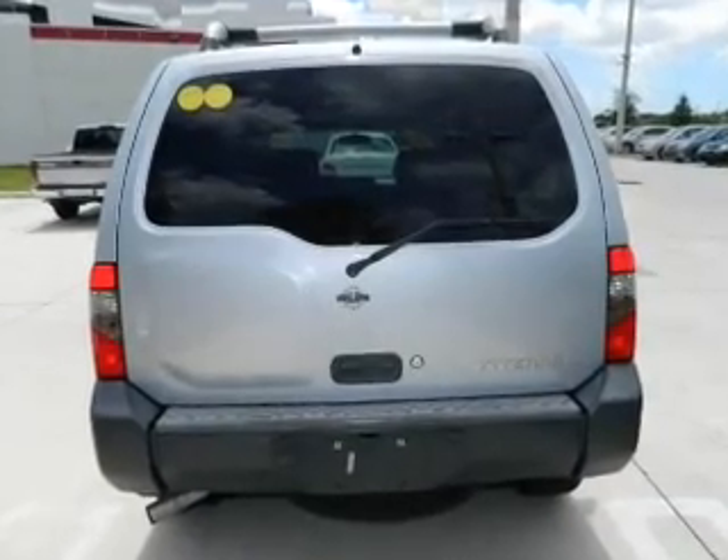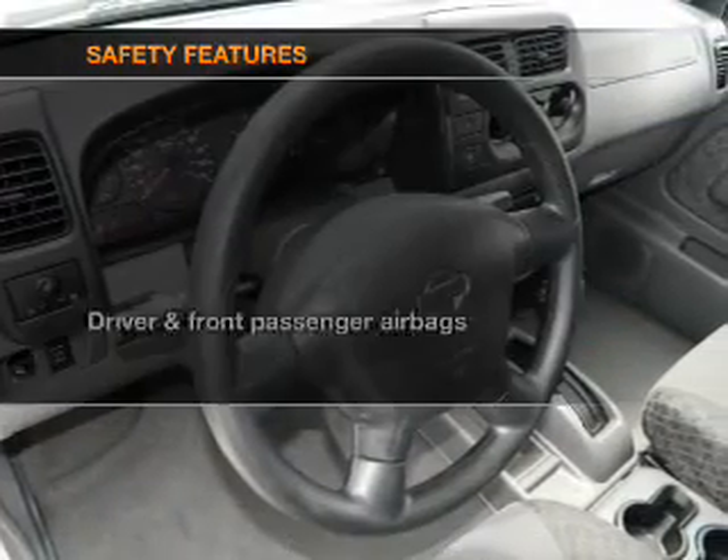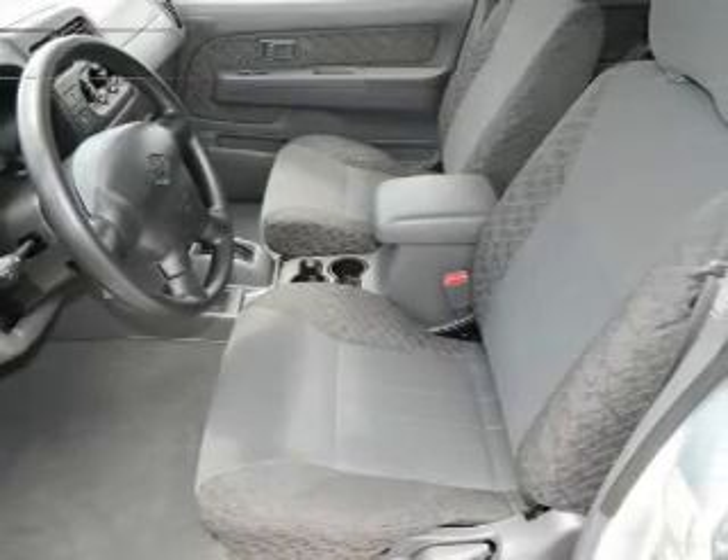Power door locks, power windows, cruise control, power steering, air conditioning. If safety is a high priority, rest assured knowing that these top safety components are included.